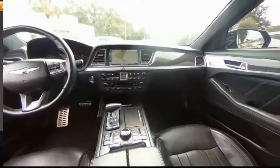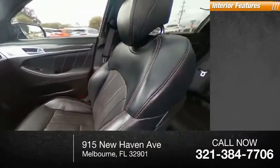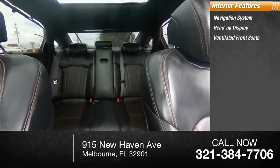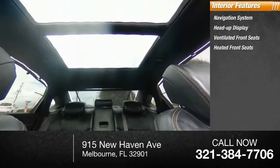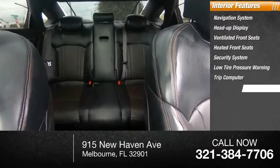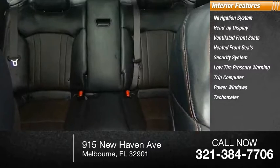Rain-sensing wipers. Inside you'll find a navigation system, heads-up display, ventilated front seats, heated front seats, security system, low tire pressure warning, trip computer, power windows, tachometer, and power steering.